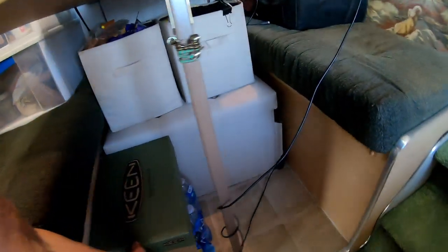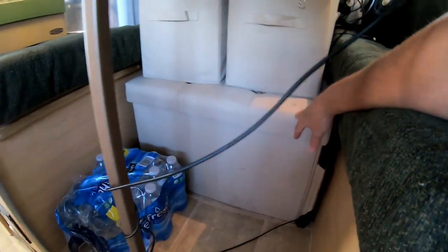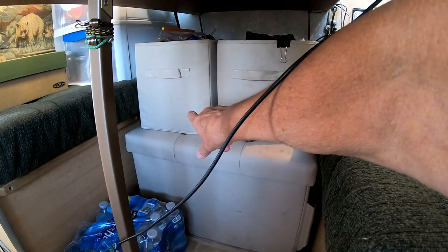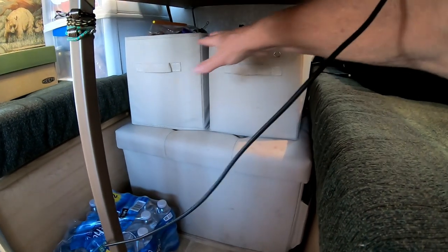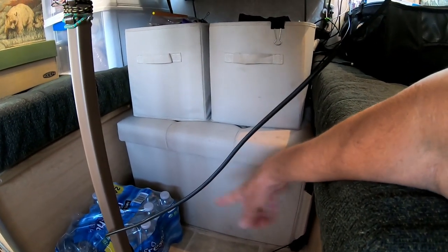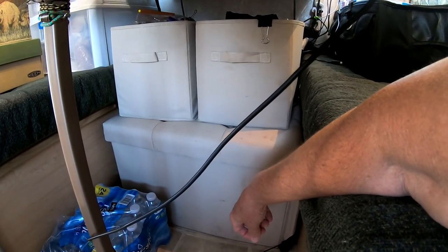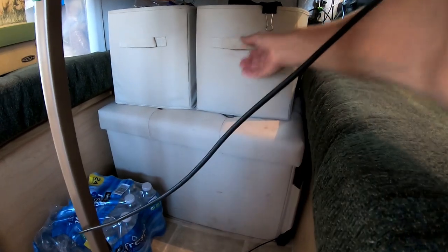Another storage addition I made is a bench under the table with two baskets. I'll usually put water, cokes, or canned goods in the bottom basket and chips, pretzels, or lighter stuff on top. The bench lid opens up and inside I store my rice cooker, food processor, and other large bulky appliances.